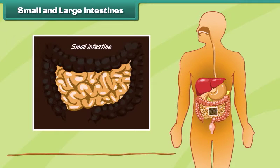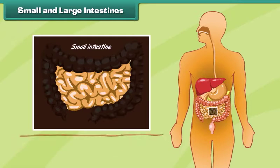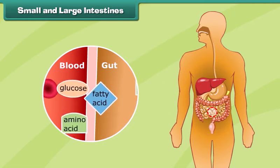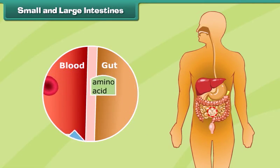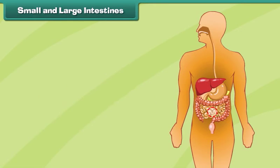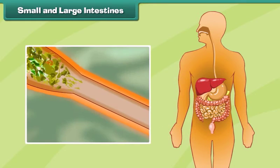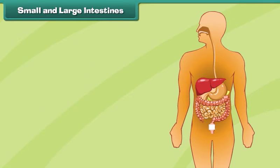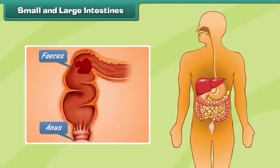The intestines are long tubes where the final breakdown and absorption of food occurs. The small intestine is a long coiled tube where the digested food is broken down completely and absorbed into the blood. The large intestine absorbs water from the undigested food and also passes the waste food out from the body as feces.